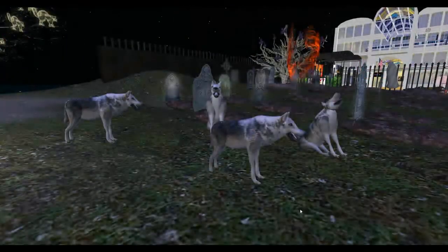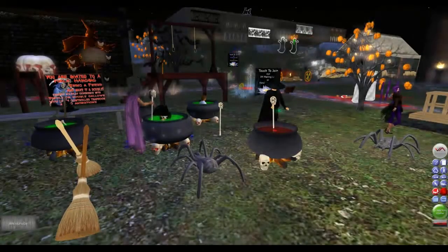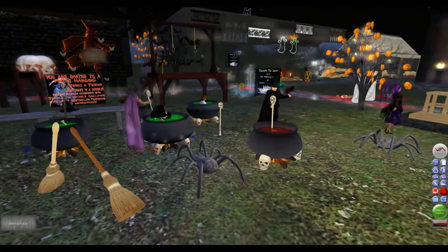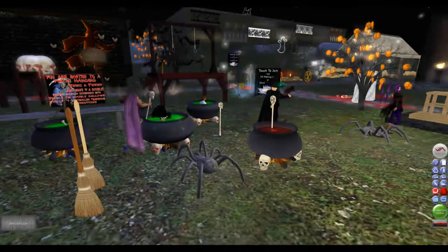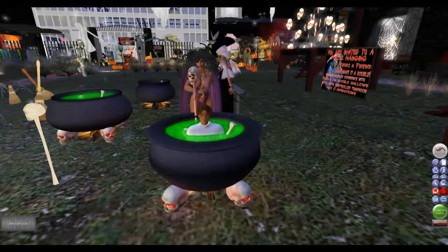We have some wolves which can be used to decorate your properties. You can see they howl at the moon. Invite your guests over to join your witches brew and see what the witches can stir up.